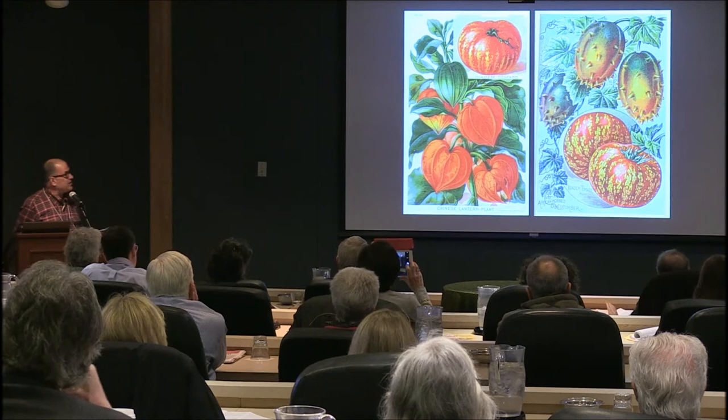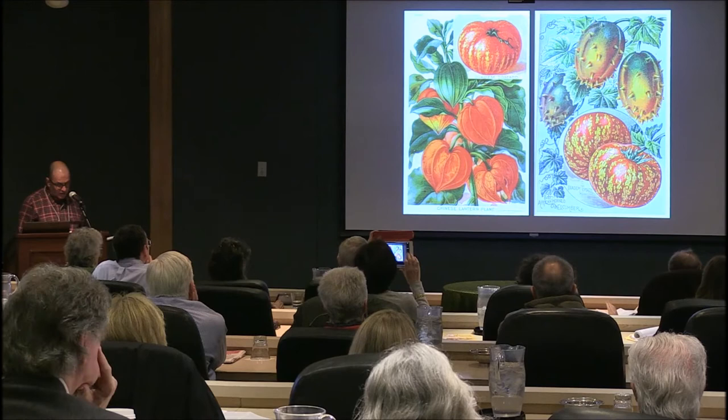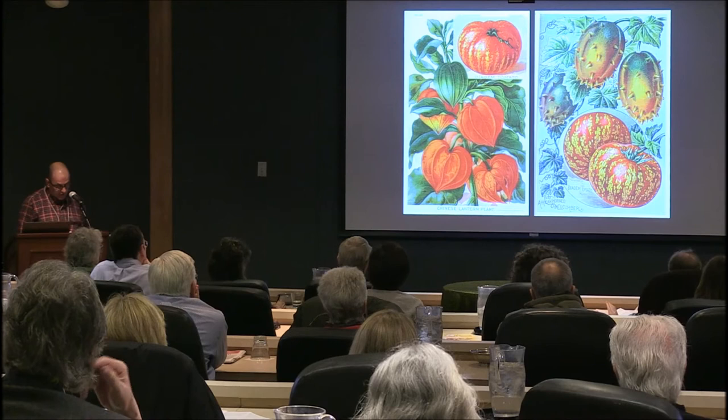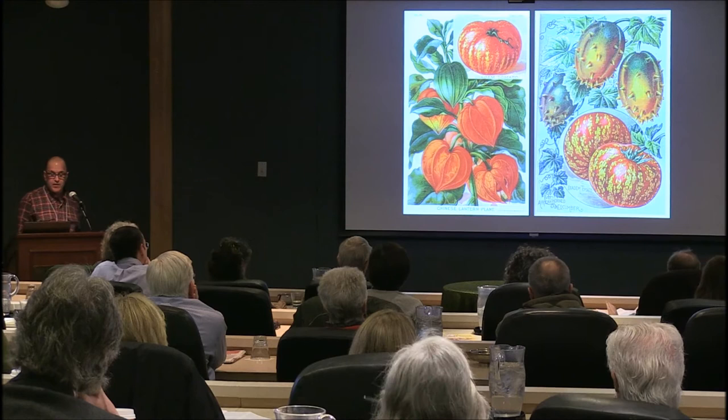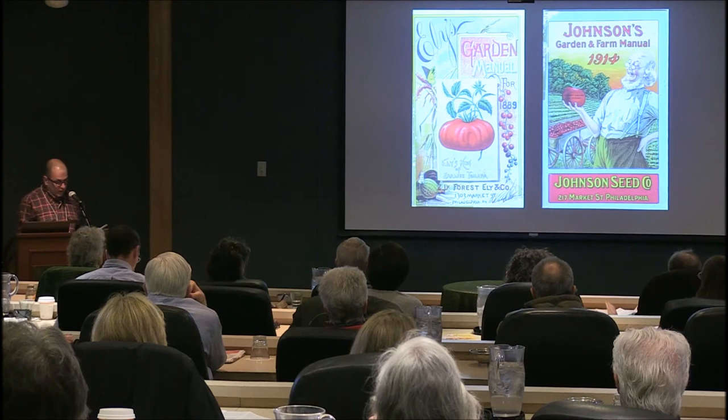D is for the Diadem tomato, introduced by John Lewis Childs Company of Queens, New York in 1897. The image on the left is from the Mayflower Magazine, which he also published. The stunning lithograph was done by H.M. Wall of Brooklyn. These are the only images I could find of the Diadem throughout my entire catalog collection; however, it is kind of similar to a newly introduced striped tomato.